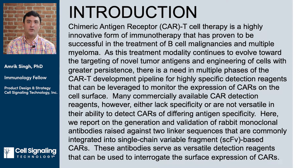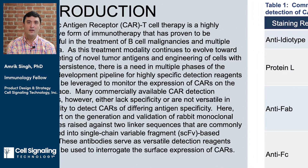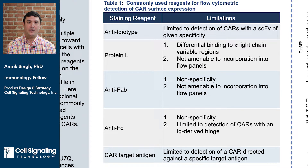Many commercially available CAR detection reagents, however, either lack specificity or are not versatile in their ability to detect CARs of differing antigen specificity. For example, anti-idiotype antibodies are generally speaking highly sensitive and specific, but are challenging and time-consuming to develop. In addition, a new clone must be derived for each unique CAR SCFV to be detected. Protein L is another commonly used reagent that can be leveraged to detect SCFV-based CARs, but suffers from a lack of specificity and can be challenging to incorporate into multi-parametric flow panels.